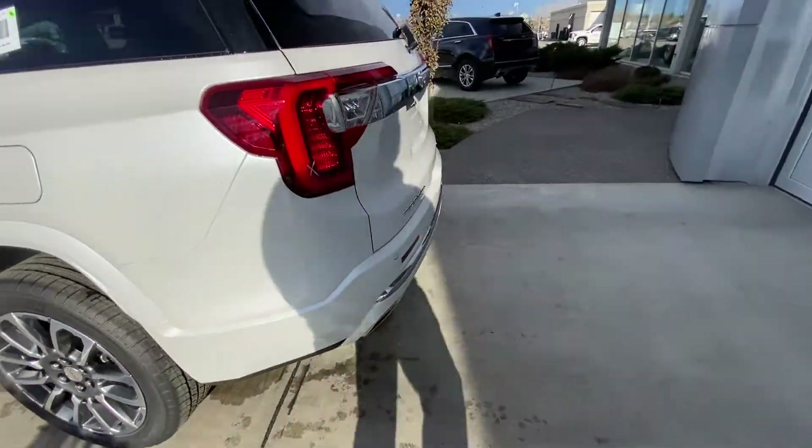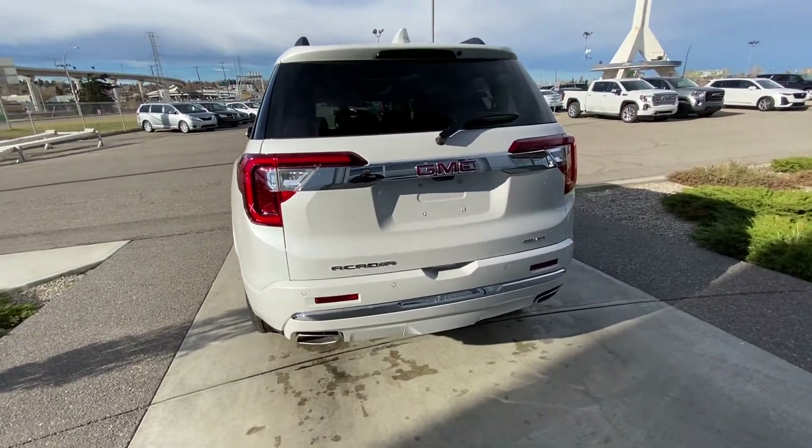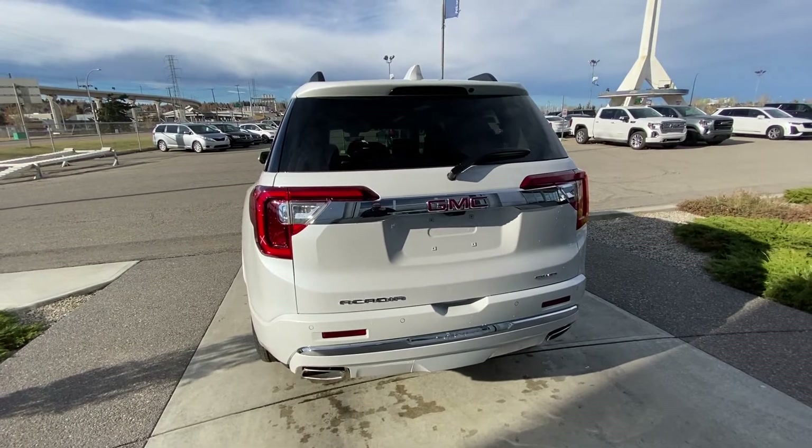Coming to the rear of the vehicle, we have color-matched bumpers, chrome accents, dual chrome exhaust tips, parking sensors, a trailer tow hitch, as well as the power tailgate and 360-degree view camera.